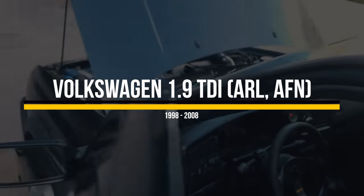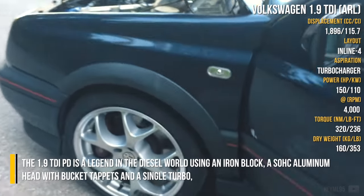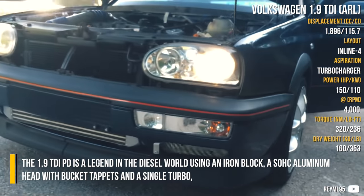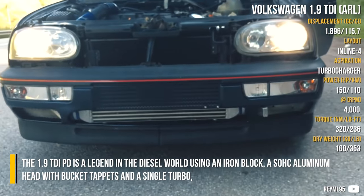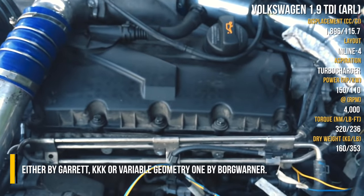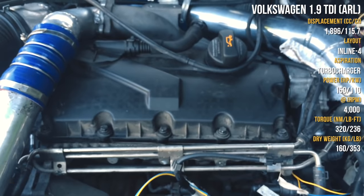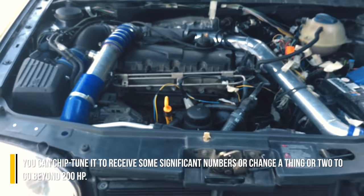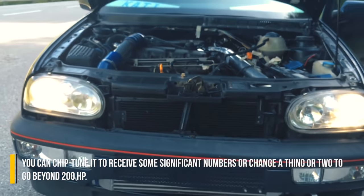Volkswagen 1.9 TDI. The 1.9 TDI PD is a legend in the diesel world, using an iron block, a single overhead cam aluminum head with bucket tappets, and a single turbo, either by Garrett, KKK, or a variable geometry one by BorgWarner. You can chiptune it to receive some significant numbers, or change a thing or two to go beyond 200hp.